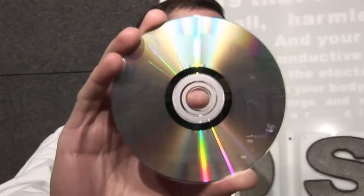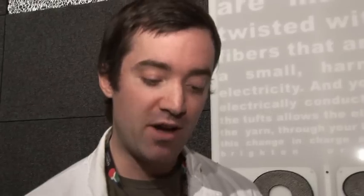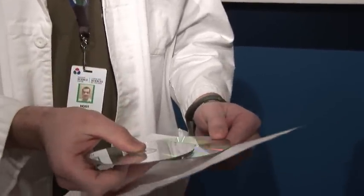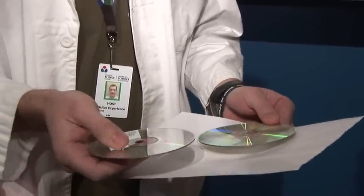Two shiny discs in my hand. Actually, they look very, very similar. You probably recognize them as compact discs. But looking at the nice shiny side here, I'm really having a tough time telling the difference between the two. I'm actually here with Walter Stoddart, who is a researcher here at the Science Centre.